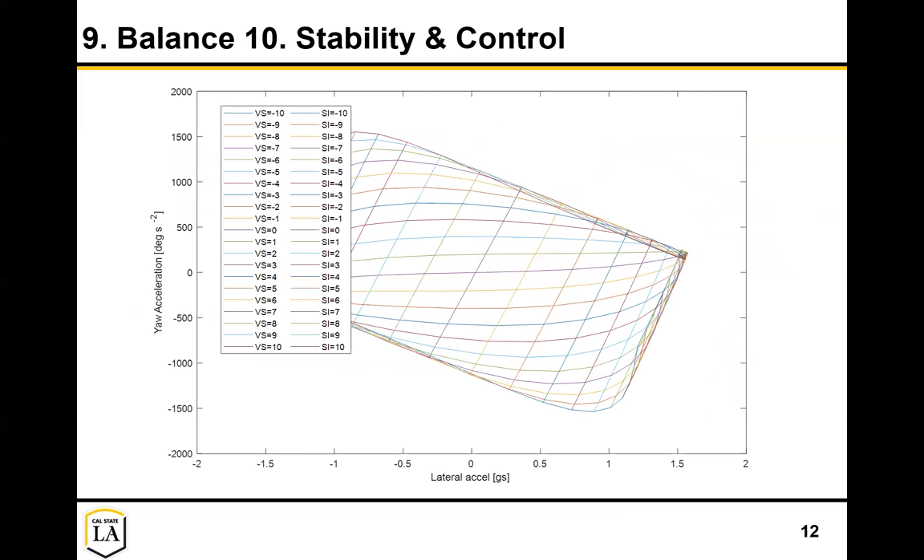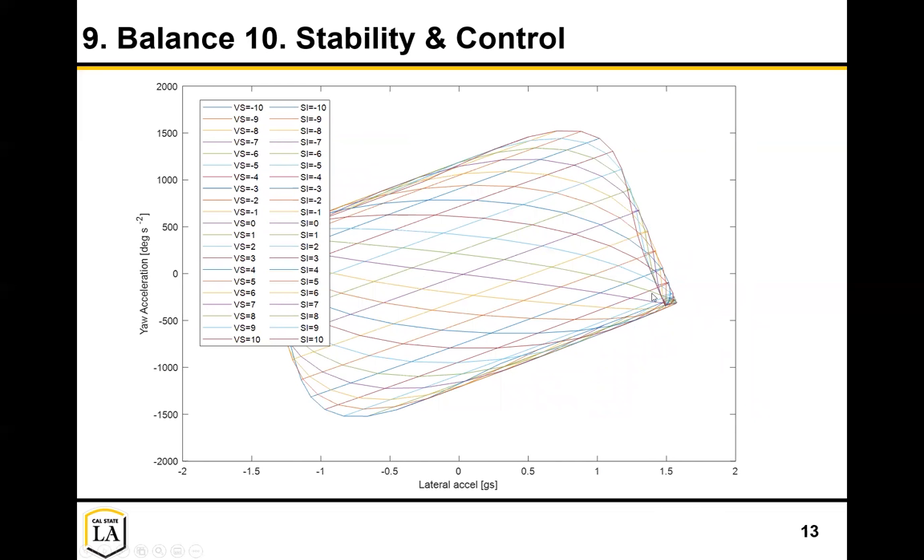Here's an example of a very oversteer car: the balance is positive but it makes the vehicle slightly unstable. You can see the vehicle slip angle at zero, the steering input at zero, and as the vehicle slip angle increases, it's a little bit unstable but very darty with a lot of control. If we do the opposite and make a very understeer vehicle, you'll see it becomes very stable but you lose a little bit of control.